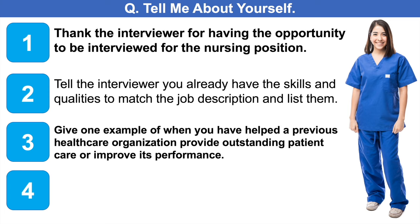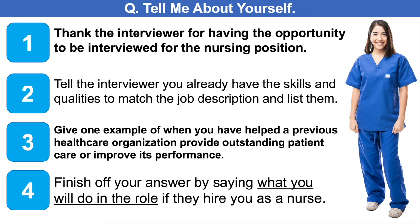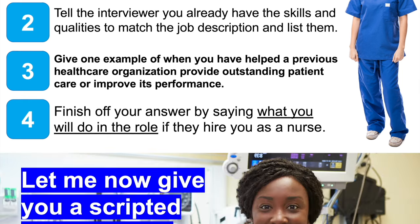Number three: give one example of when you have helped a previous hospital or healthcare organisation provide outstanding patient care or helped to improve its performance. And then finish off by telling the interviewer what you will do in the role if they hire you as a nurse. You can pause the video if you want to take a note of those four things.